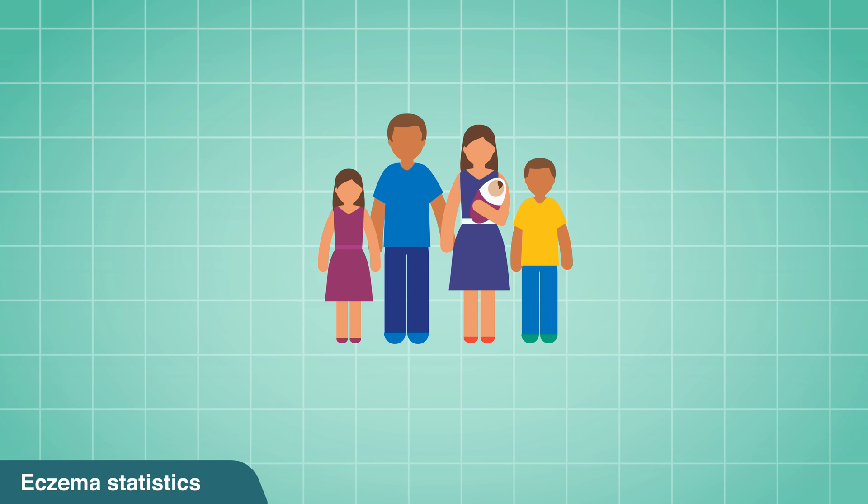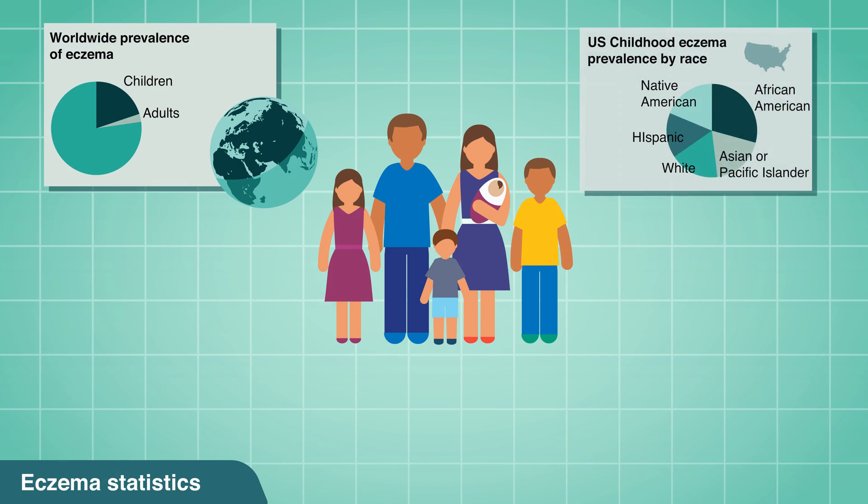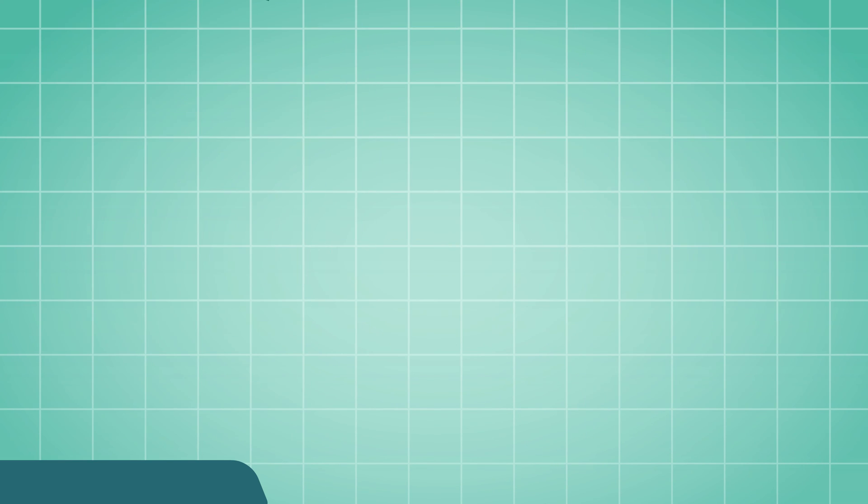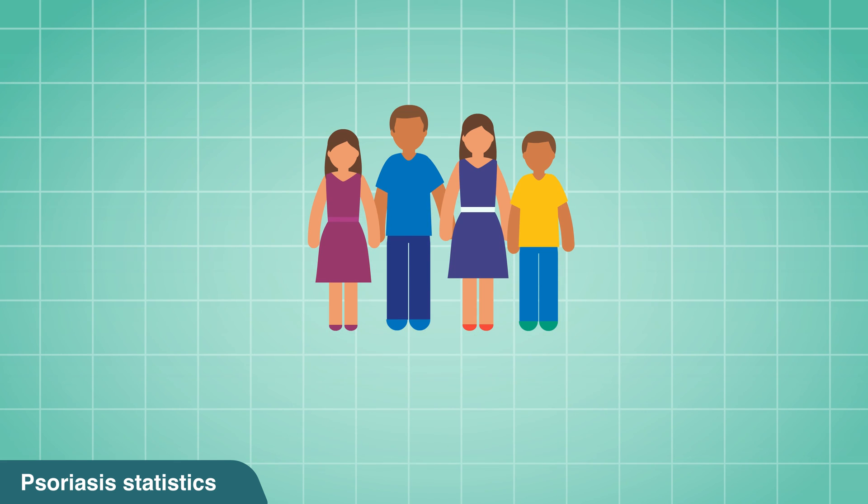Eczema onset usually begins before age 2. Those who live in developed countries or colder climates seem to be more prone to developing eczema. Anyone can get psoriasis regardless of age, but psoriasis is most likely to appear first between the ages of 15 and 35 years old.